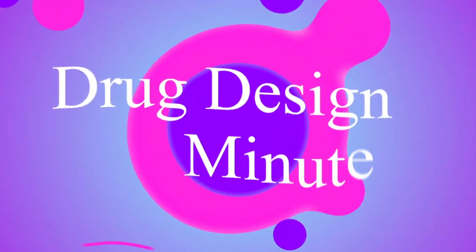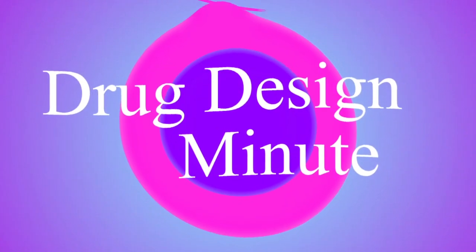Hey there, science lovers, and welcome to a Drug Design Minute. I'm Siren, and today we're delving into the world of infectious diseases as we take a look at the captivating story of the Crimean-Congo hemorrhagic fever, or CCHF for short. Join me as we uncover the secrets to this deadly zoonotic disease and the exciting research efforts to find a treatment.